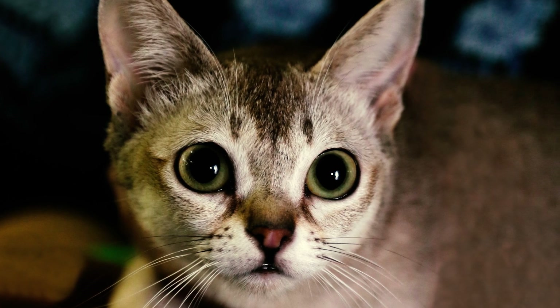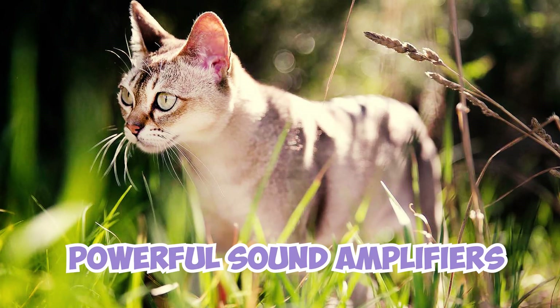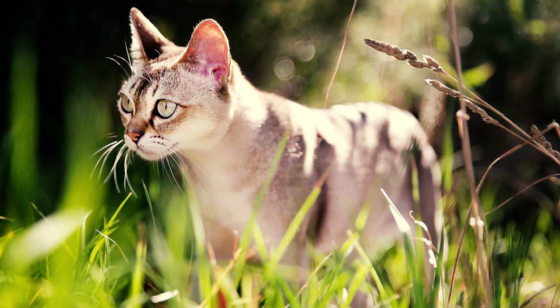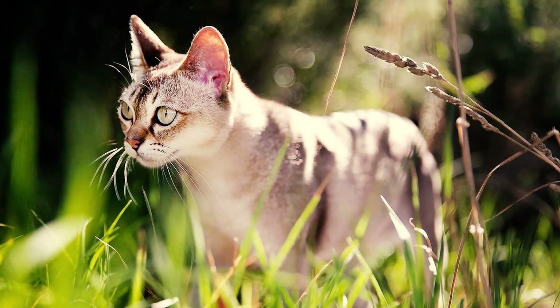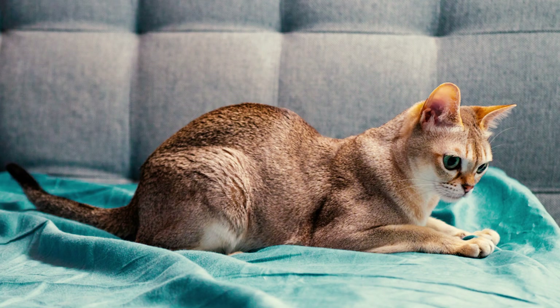These oversized ears are not purely for aesthetics — they act as powerful sound amplifiers, allowing Singapuras to hear the tiniest rustles, chirps, and even squeaks from long distances. Number four: the name Singapura is a beautiful homage to the breed's supposed country of origin.